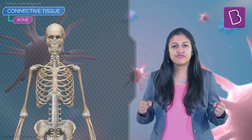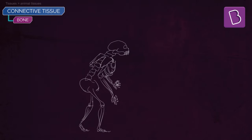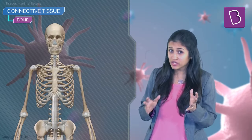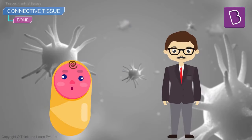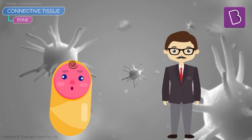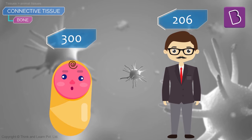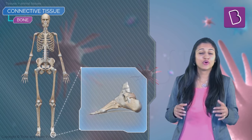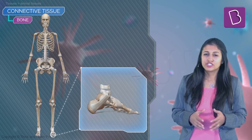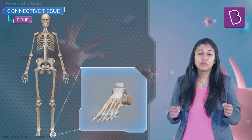The next type of connective tissue is bone — the framework that supports the body and forms the most valuable archaeological finds, helping us understand evolutionary relationships. One interesting fact: you are born with more bones than when you die. Babies are born with 300 bones, but by adulthood that number reduces to 206 as some bones fuse together. Your feet alone account for one quarter of all your body's bones — 52 out of 206.